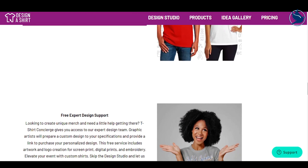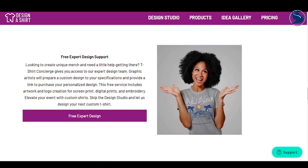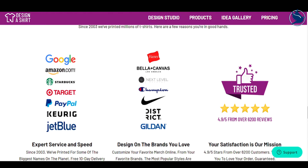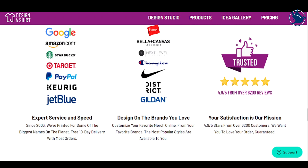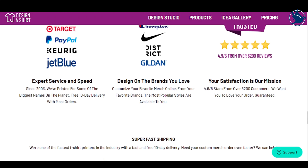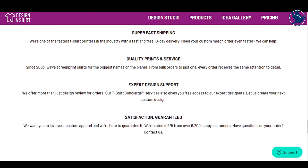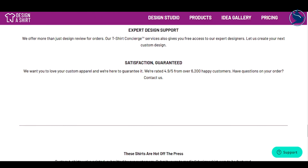Despite the name, t-shirts aren't the only option. Hoodies, caps, polos, and more are also available. With its simple tools, free 10-day shipping, and competitive pricing, Design A Shirt is our top pick for an online t-shirt designing tool.